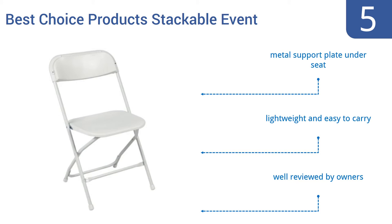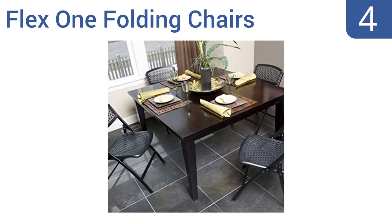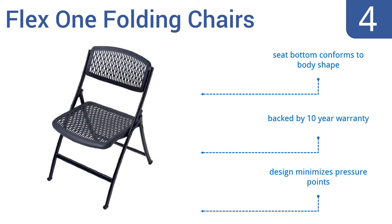At number four, a four-pack of Flex One folding chairs means you'll get four seats, each rated at a staggering 1,000-pound weight limit. Their mesh design allows for plenty of airflow, making them a good choice for summer outdoor seating. The seat bottom conforms to your body shape and the design minimizes pressure points. They're backed by a 10-year warranty.